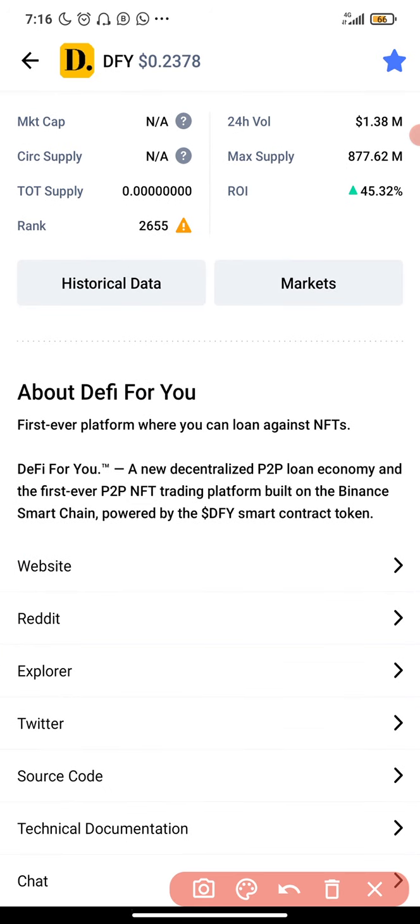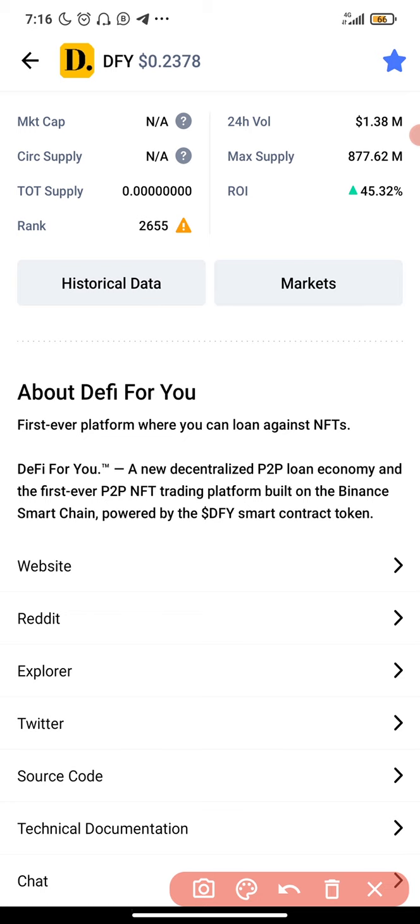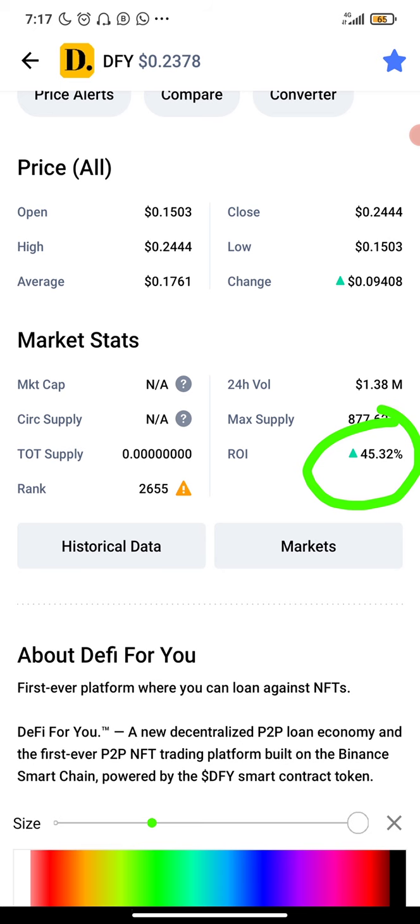As you can see about this coin, it says it's the first ever platform where you can lend against NFTs — that's non-fungible tokens. NFTs are one of the major things attracting a lot of people into cryptocurrency right now, and NFTs are a huge thing in the crypto space. DeFi For You is a new decentralized P2P loan economy and the first ever P2P NFT trading platform built on the Binance Smart Chain, powered by the DFY smart contract token. The maximum supply is 877.62 million, so it's not even up to one billion. The all-time high is 45% above current price, so this coin has not been pumped yet.